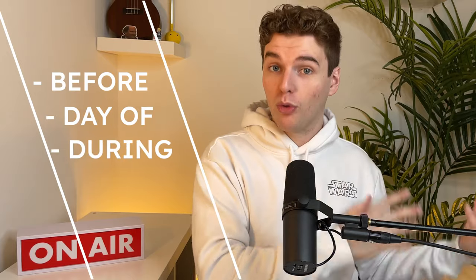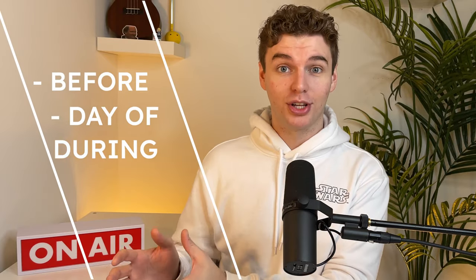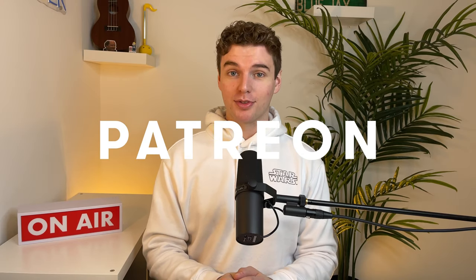We're going to break this video down into three sections: how to prepare before your audition, what to do the day of your audition, and what to do during your audition. I'm going to be going over things like audition requirements, how to sight read, and how to deal with nerves. Thank you to my patrons on Patreon who are sponsoring this video — if you want to become a patron, click the link in the description. Let's get started!